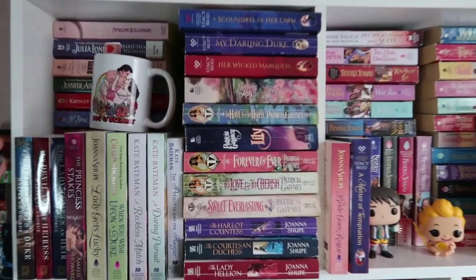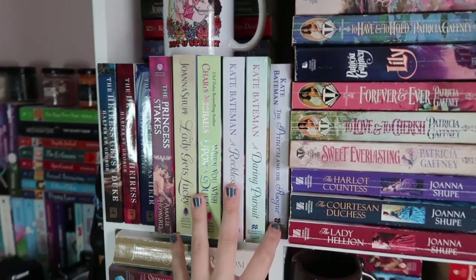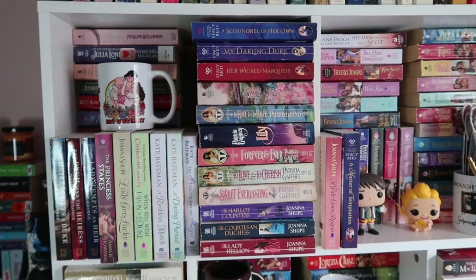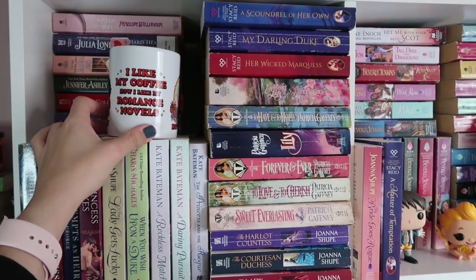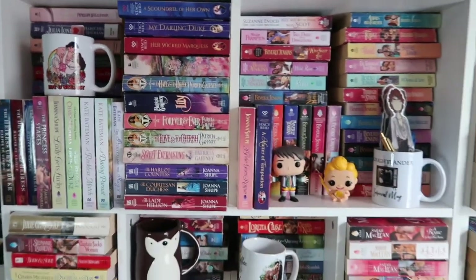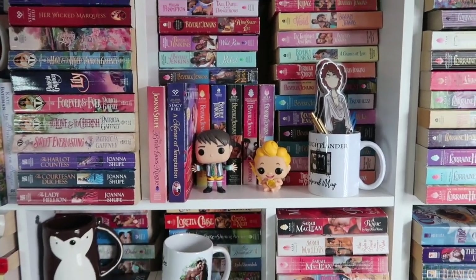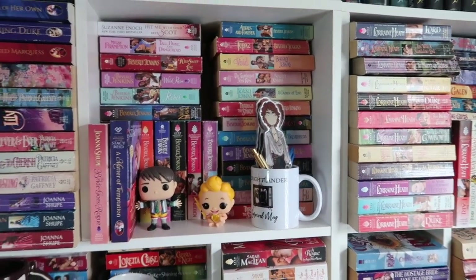Moving into here — the annoying thing about these bigger books is that they're so much taller and they stick out. I do love my steamy mug that says 'I like my coffee like I like my romance novels — hot and steamy.' I don't drink coffee but I really like the mug. I do have some of my favorite Funko Pops here too — Joey from Friends and little baby Hercules. My Beverly Jenkins collection is here and I don't put anything in front of it because I'm obsessed with it. Everything else I want to show off Queen Bev — I love her.